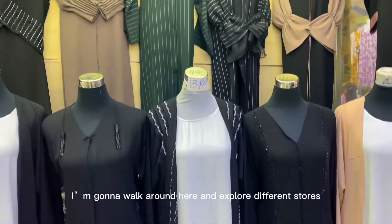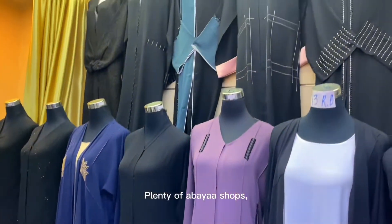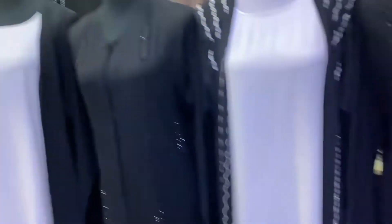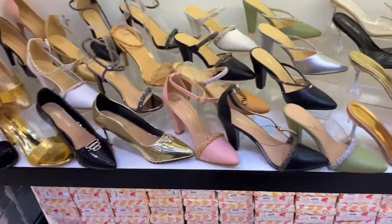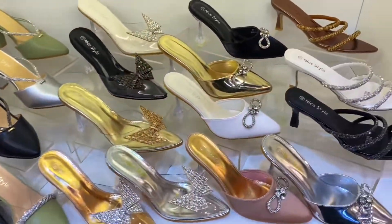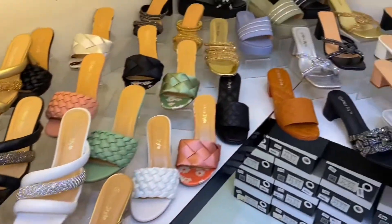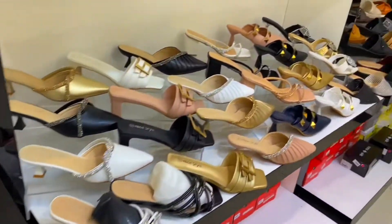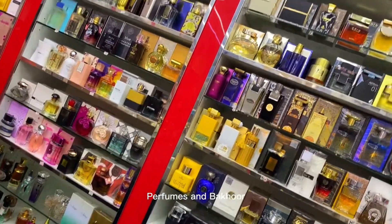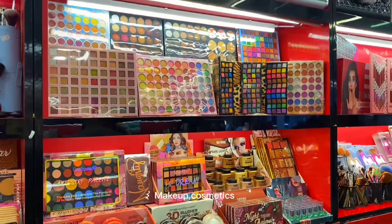I'm going to walk around here and explore different stores. Plenty of Abaya shops. Fancy shoes and bags. Perfumes and backdoor. Makeup, cosmetics.